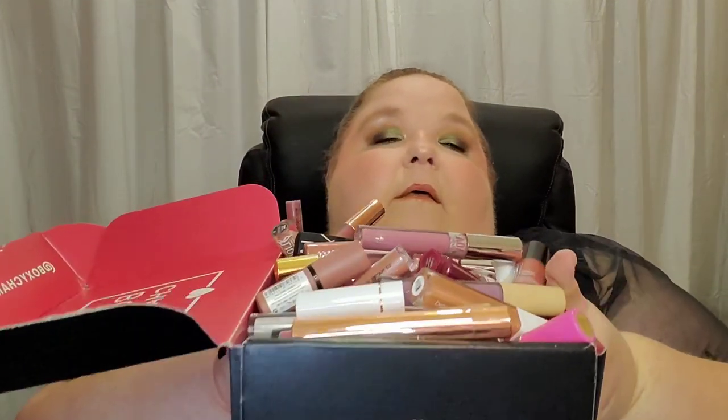So guys, that is all of my lipsticks in all the shades! I hope you have enjoyed this video. I did get rid of a lot of lipsticks — I'm getting rid of a full boxy charm box overflowing, so I think I've done really really well. The next video in this series will be my eyeshadow palette declutter, which is probably going to be a two to three part series because I have a lot. Until next time, I love you guys and God bless.